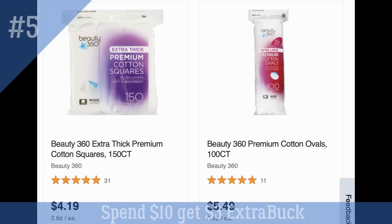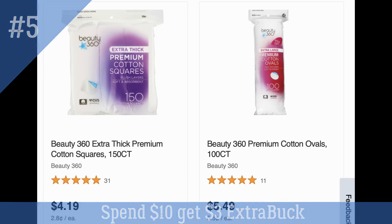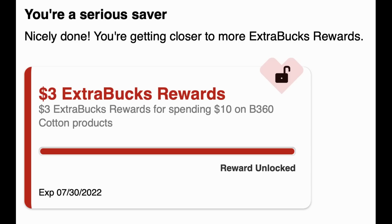The next unadvertised deal we see quite often is the spend $10 get a $3 extra buck on Beauty 360 cotton products. We'll often see good CRTs like a $2 off two cotton CRT. This is a spend deal so proceed with caution online, but I added enough product to cart to reach $10 and you can see the $3 extra buck was earned on this promotion.